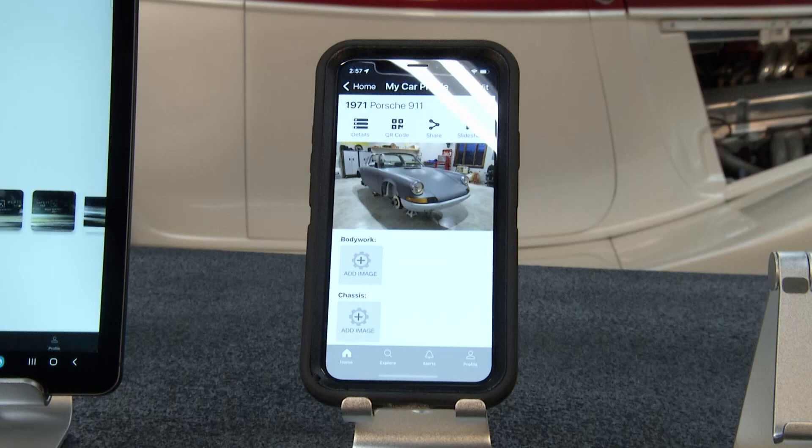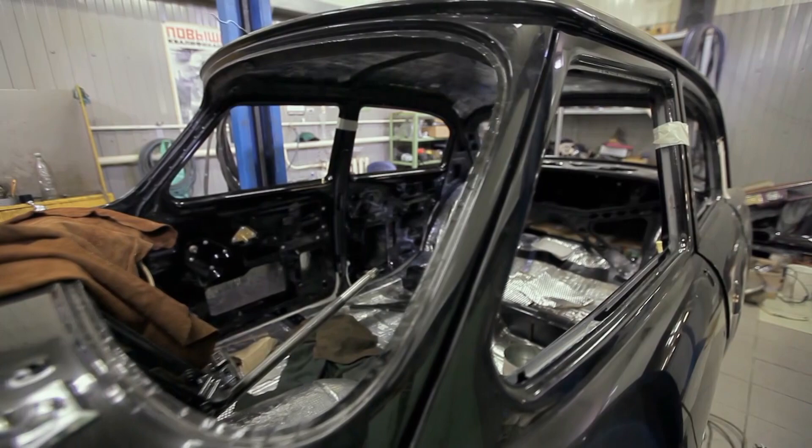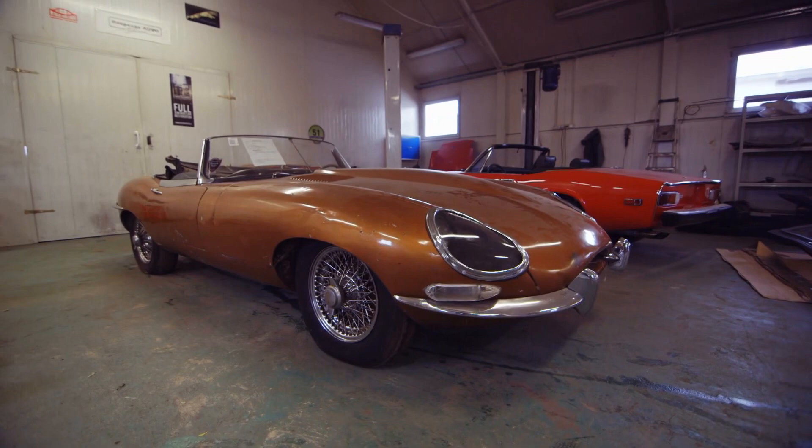You're absolutely right. When we were talking to a lot of shops looking at this platform, we didn't realize how much of a problem it was for them to take, store, and coordinate all these pictures from different sources. And customers, when they leave with their vehicles, want all that information. They want to be able to hold it. It used to be a physical build book — now it's all online.